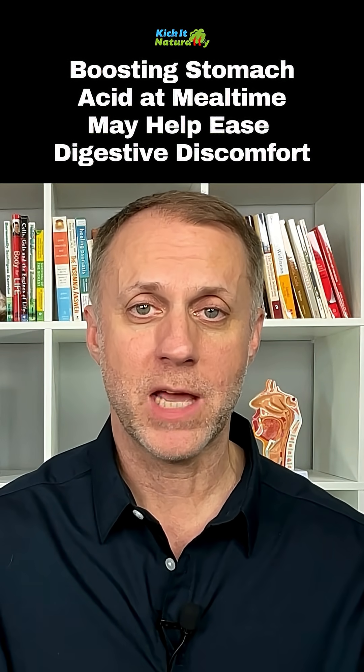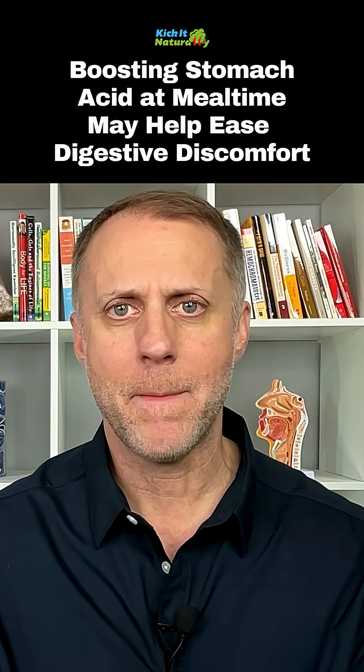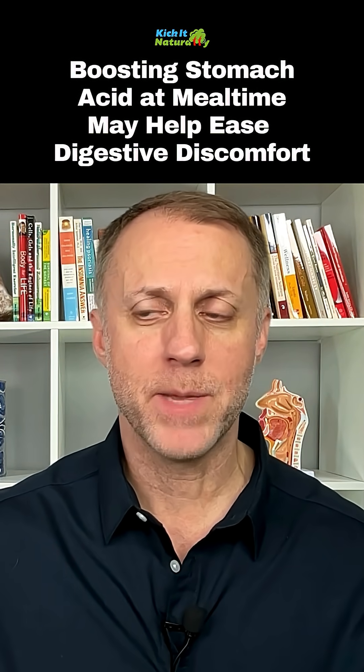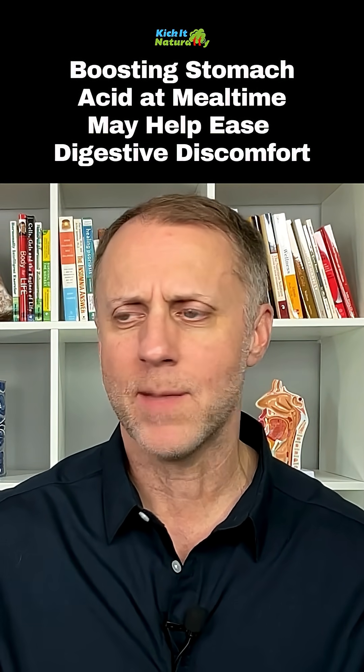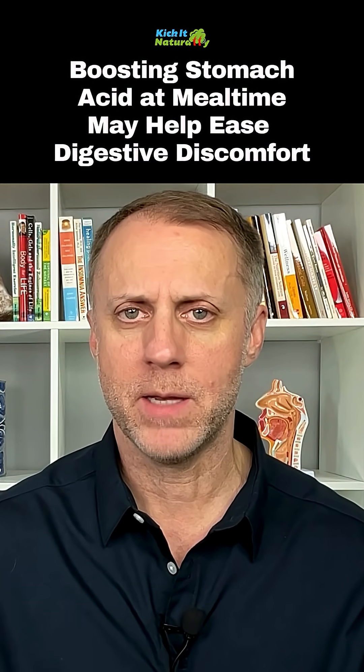Some people can use just apple cider vinegar. Maybe they take a tablespoon with their meal — towards the end, the middle, or whenever they want around that meal. That can sometimes be enough to give them a little boost. So if someone's just on the fence and needs just a little bit of help, apple cider vinegar can sometimes be enough.